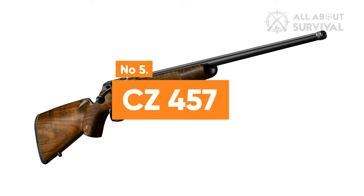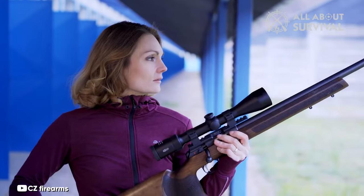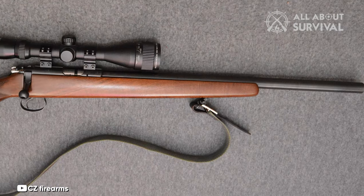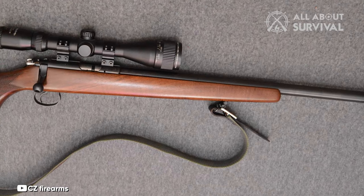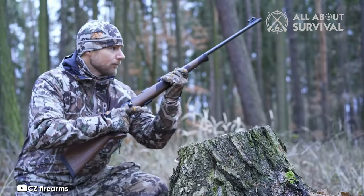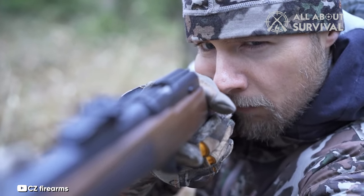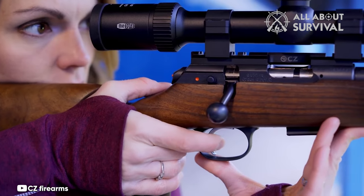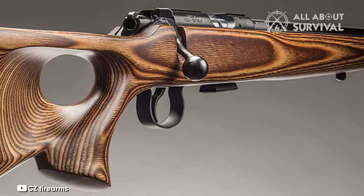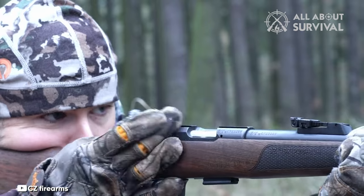Number 5: CZ-457. The CZ-457 stands as the pinnacle of CZ's rimfire rifle offerings, integrating all the advancements learned from previous models. Key upgrades from its predecessor, the CZ-455, include a shortened action, modified receiver sides, a revamped safety mechanism, an adjustable trigger, and a 60-degree bolt throw. The most notable enhancements are the adjustable trigger and the 60-degree bolt throw. The CZ-457's trigger can be fine-tuned for pull weight, sear engagement, and over-travel, although care is needed to avoid over-adjusting.